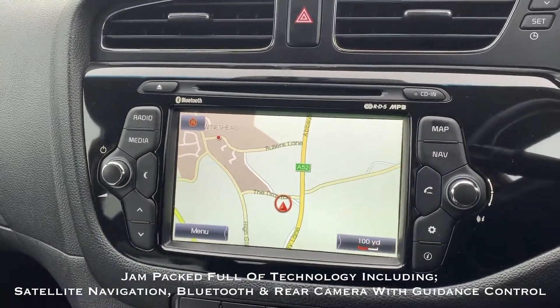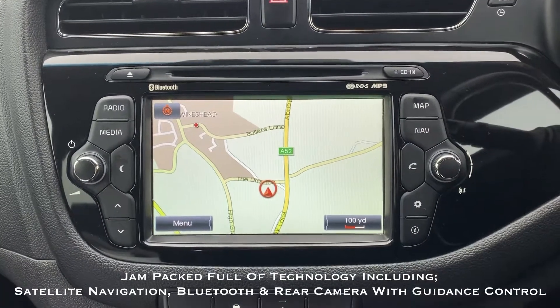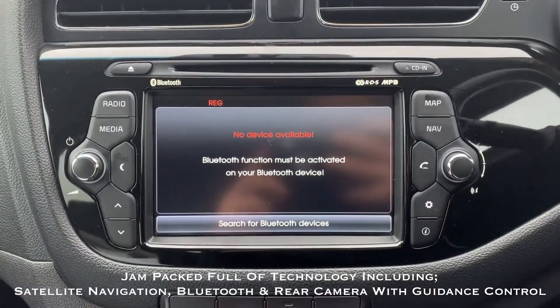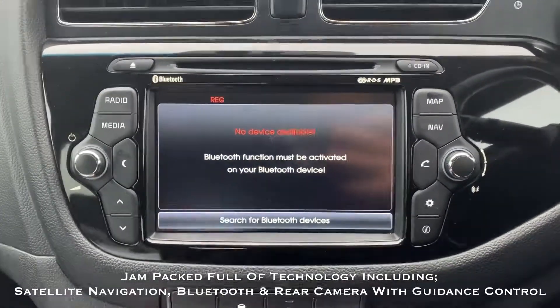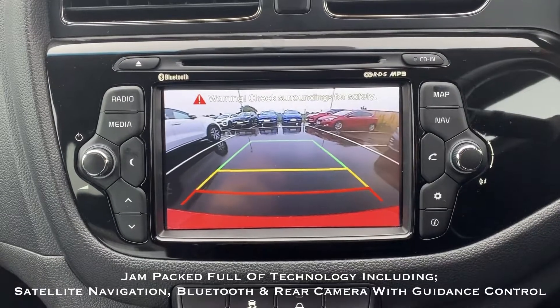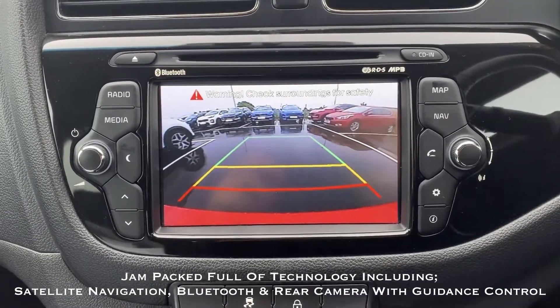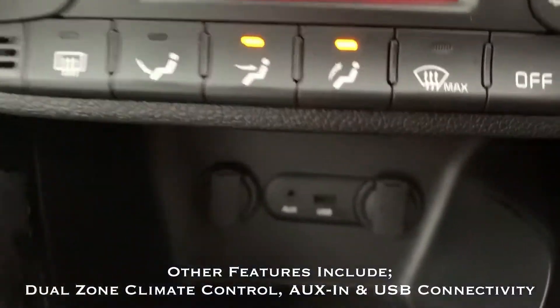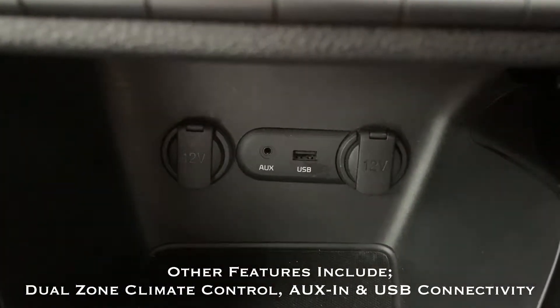Technology-wise, this car is jam-packed with features. The car benefits from a satellite navigation system as well as Bluetooth telephone connectivity with audio streaming. The car also has the rear view parking camera, which you can see in action here, and to help you park there's also dynamic guidance control. The car also benefits from dual-zone climate control as well as auxiliary and USB input.